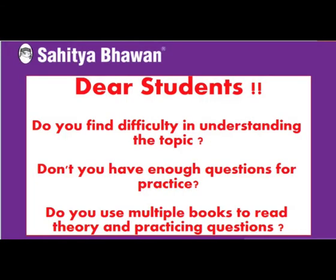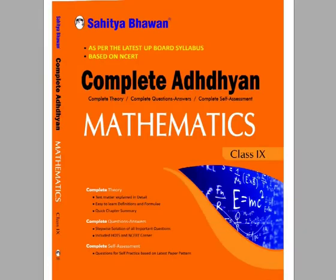Dear students, do you find difficulty in understanding the topic? Don't you have enough questions for practice? Do you use multiple books to read theory and practice questions? If yes, then we have an answer to all of your problems. Complete Adhyan can solve all of these problems.